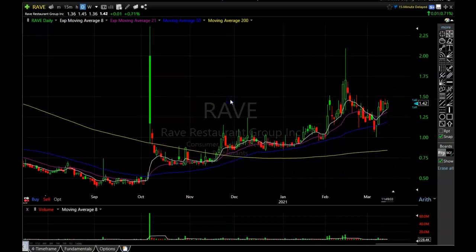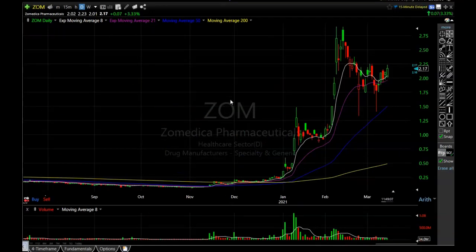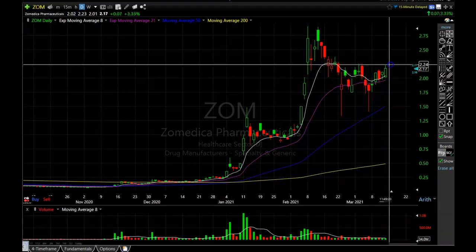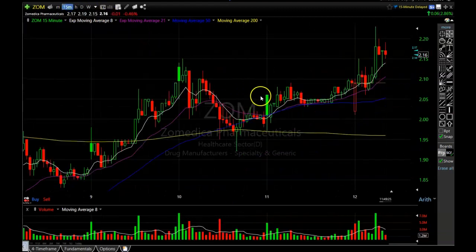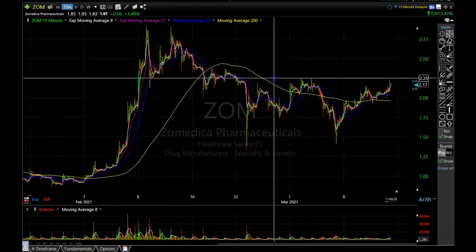The next one I want to show you is ZoomMedica — I've done videos on it in the past. We have this very nice-looking double bottom just above the 50-period simple moving average. Zooming in closer, we can see it's starting to make that nice rounding bottom and putting pressure on this well-defined resistance area right around $2.25.